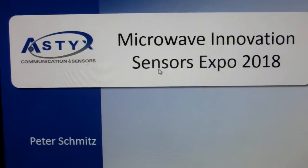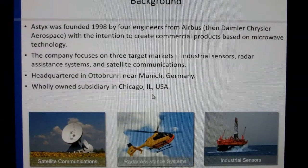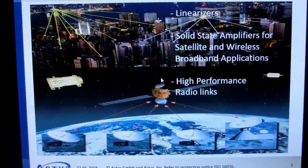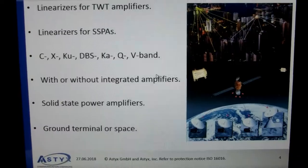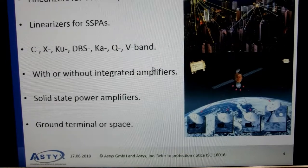It depends on what you want to do. If you want to do 360 degrees, you can think about it a lot. If you use a Velodyne, this is actually not cheap. The new generation that's coming.